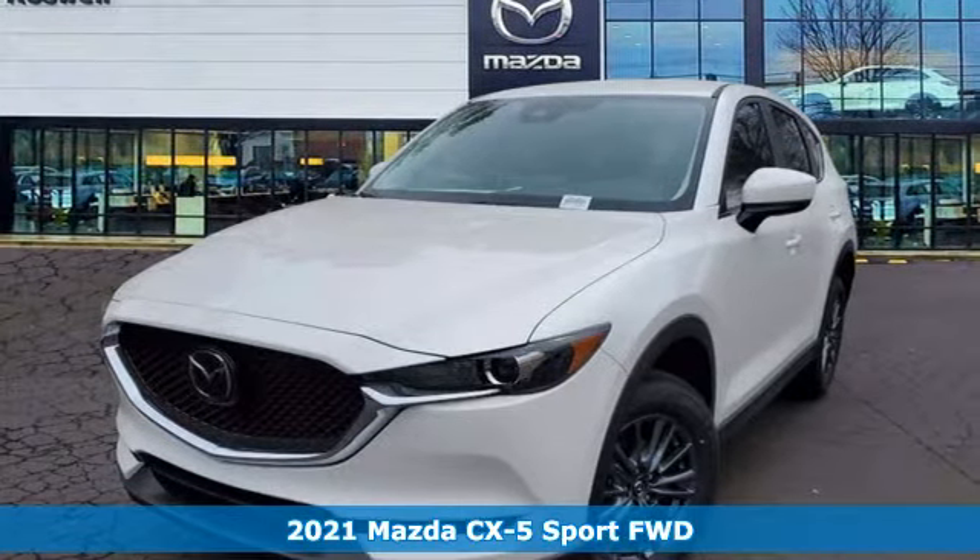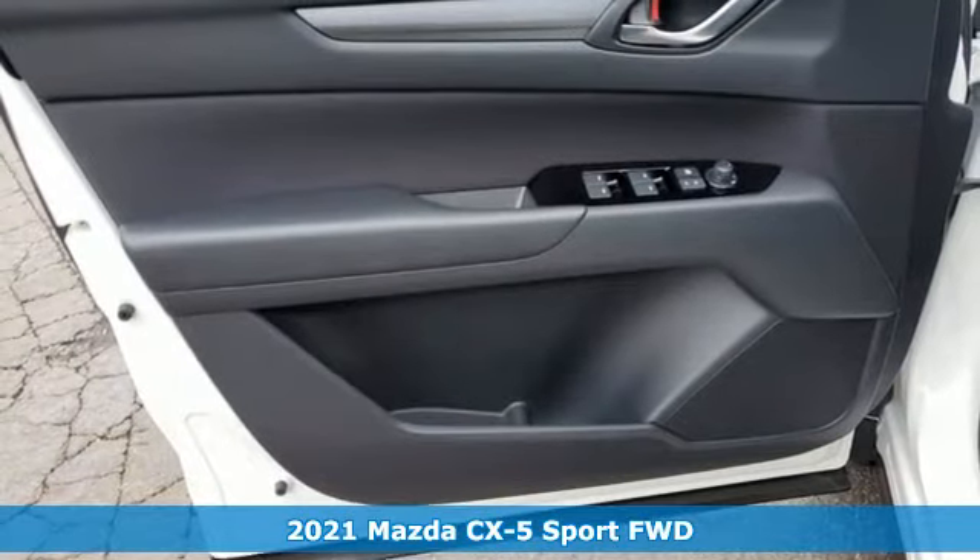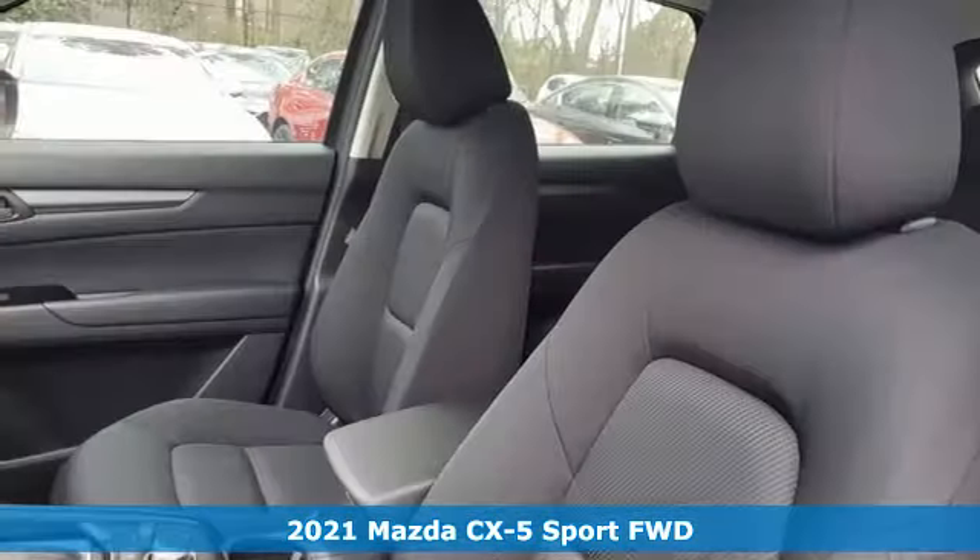It's a new 2021 Mazda CX-5. For all the things that drive you, there's Mazda. And it comes with all the amenities you need.